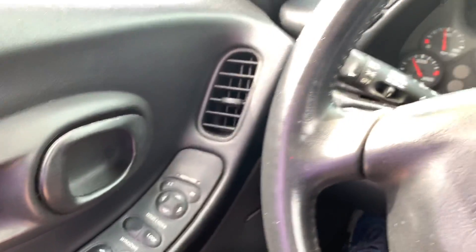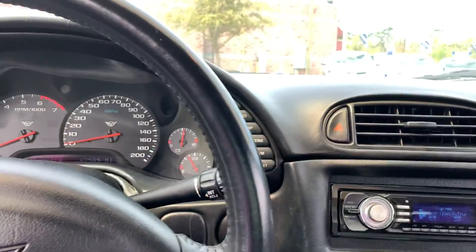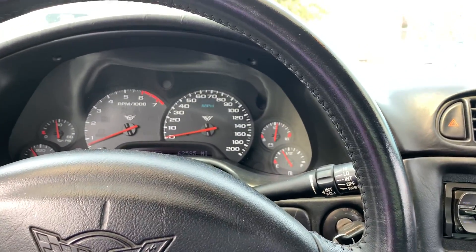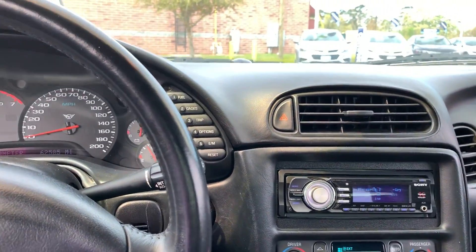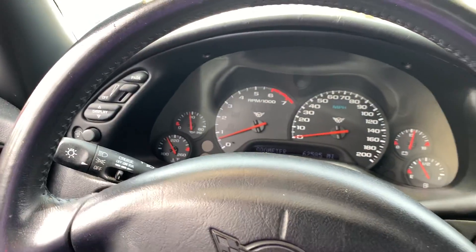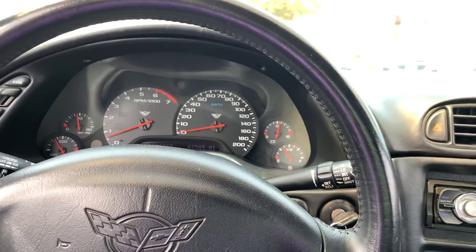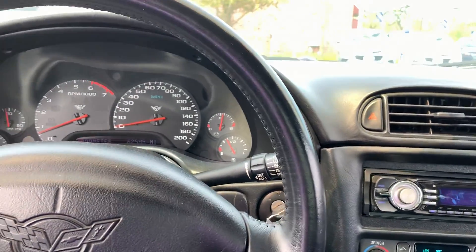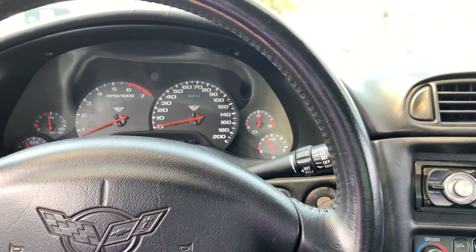I remember seeing these driving around and thinking I could never afford a Corvette — and I've got a really great surprise for you guys. Not only is this Corvette part of the sale we're doing throughout the weekend, but all of our prices have been dropping on our new and pre-owned inventory. Not only has the price been dropped on this one — this one is below $13,000.